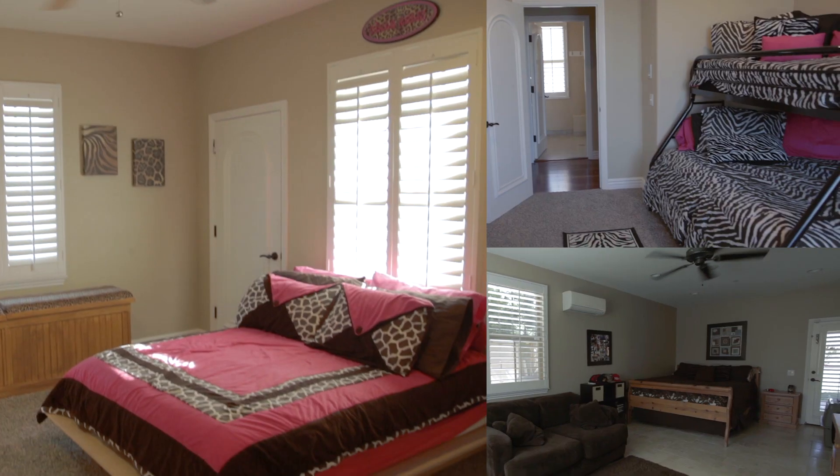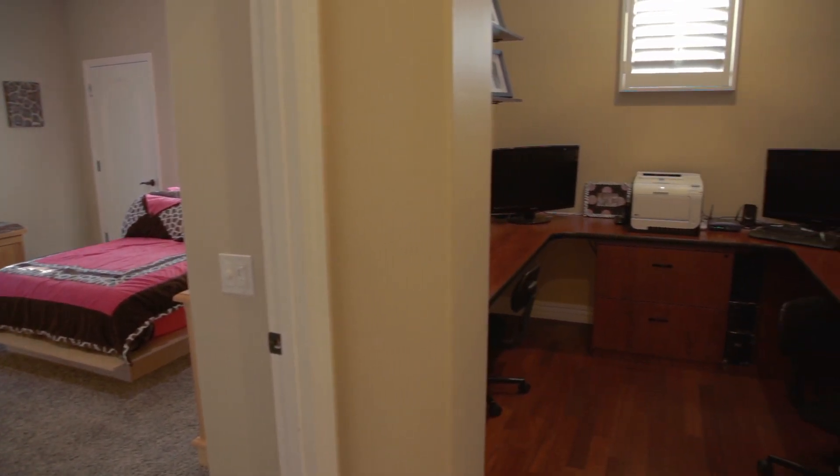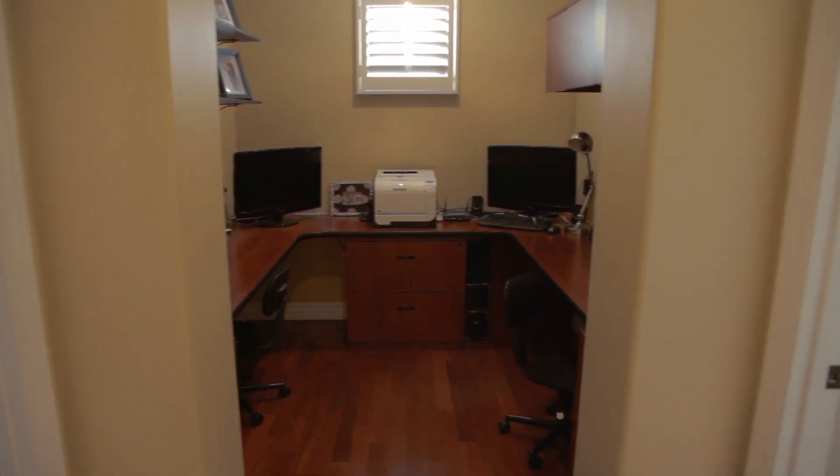Each bedroom in this home boasts its own unique features, from layout to private office space. No room in this home suffers from lack of character.